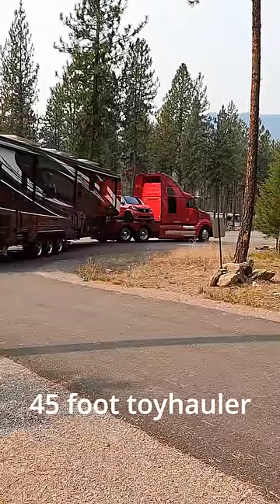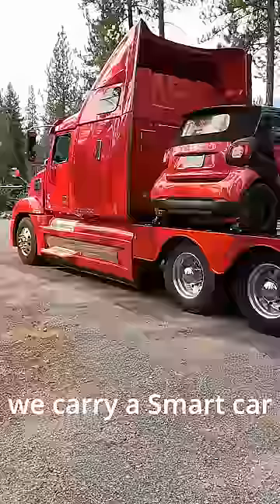We live in our 45-foot toy hauler and tow it with a semi-truck. We carry a smart car behind the truck cab as our get-around vehicle. We're often asked, how do you get that up there?